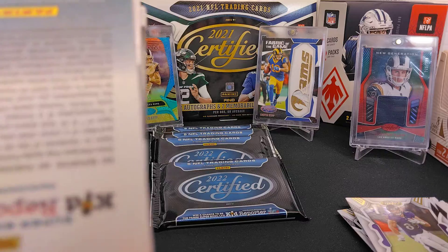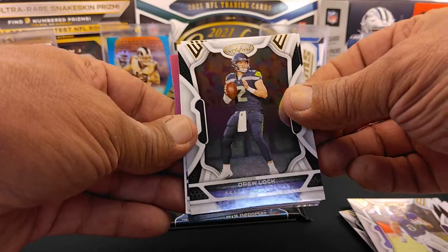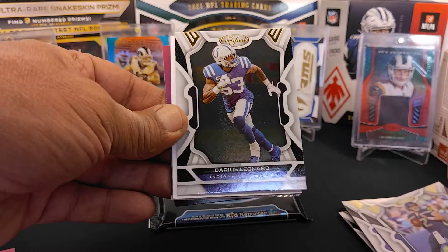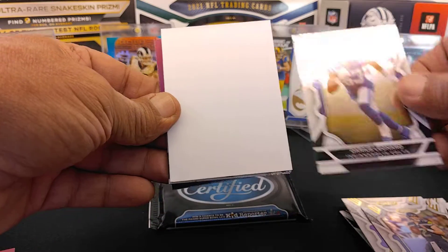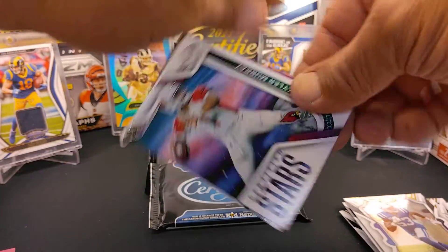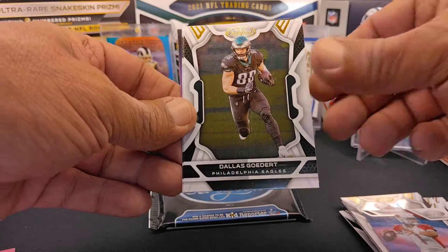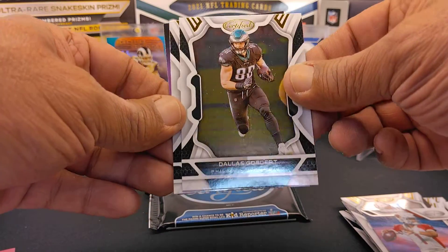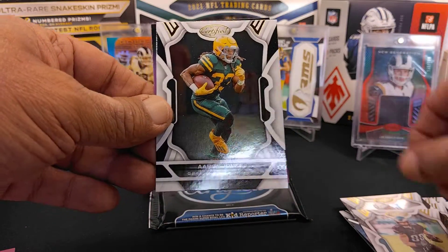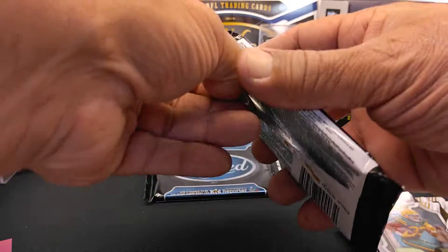This is our fifth pack — we're halfway done with the box. We've got Drew Lock, Darius Leonard, a Kyler Murray, a Dallas Goedert, and an Aaron Jones.